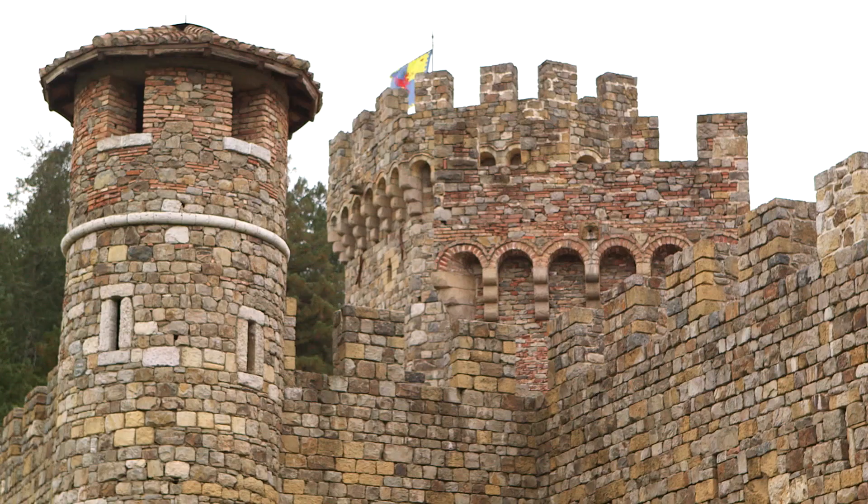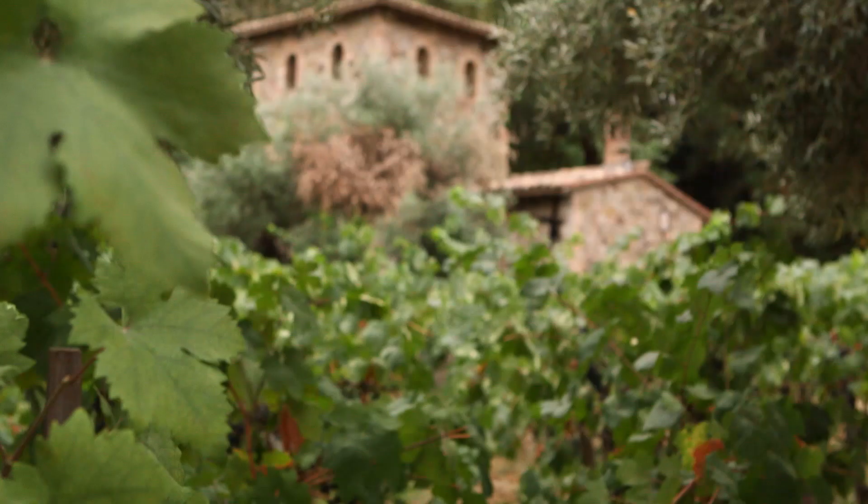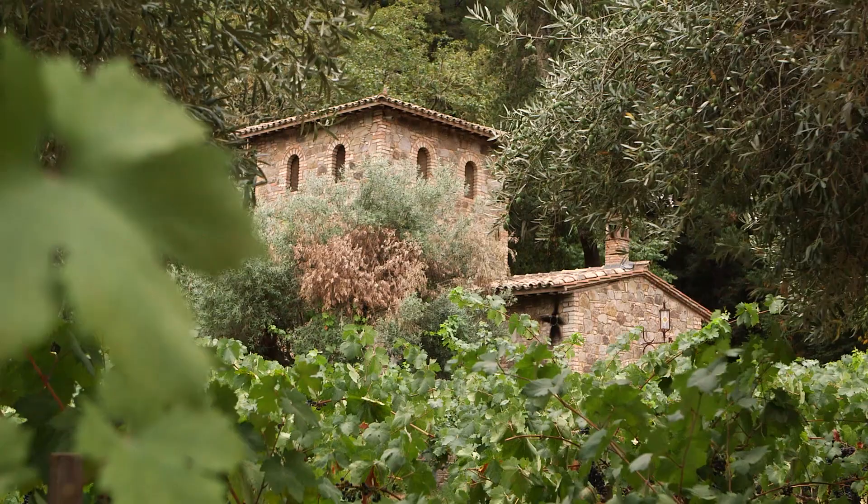Don't be confused — this is not some Game of Thrones castle in one of the Seven Kingdoms. Castello di Amorosa exists right in the heart of Napa Valley.